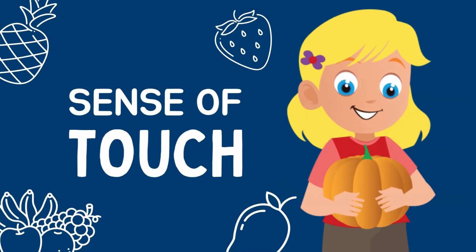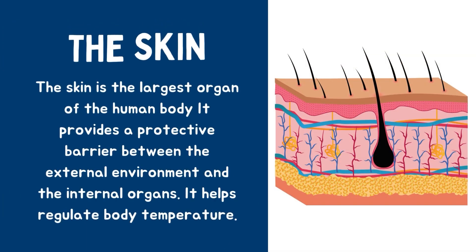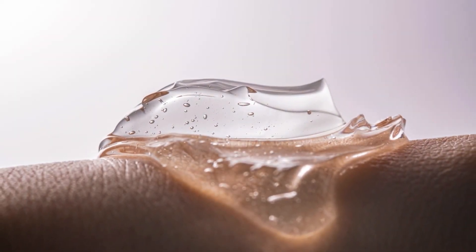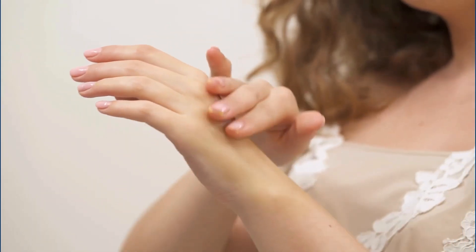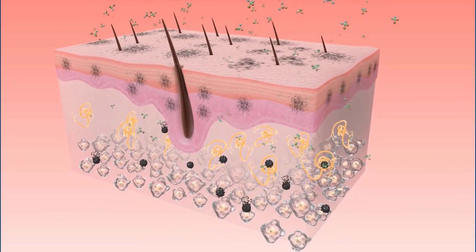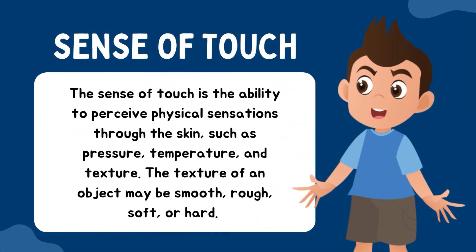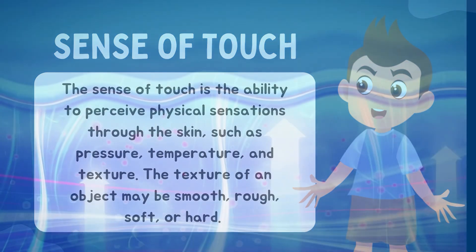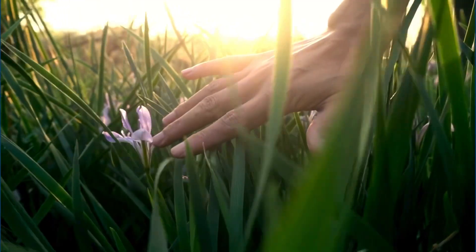The skin is the largest organ of the human body that provides a protective barrier between the external environment and the internal organs. It helps regulate body temperature. The sense of touch is the ability to perceive physical sensations through the skin, such as pressure, temperature, and texture. The texture of an object may be smooth, rough, soft, or hard.